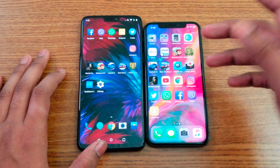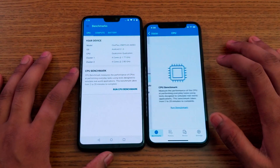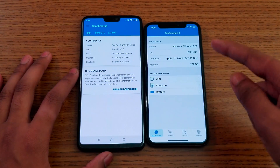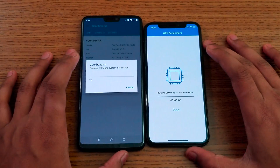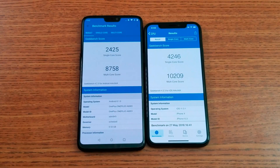Let's open the Geekbench application and run a score to check which phone is faster. The OnePlus 6 is clocked at 2.39 GHz. One, two, three - let's go. The OnePlus 6 score comparing with the iPhone X is really awesome - it kind of beats the S9 Plus and S9 as well. The iPhone A11 wins with about 10,000 multi-core score comparing with single-core around 4,000 and above.